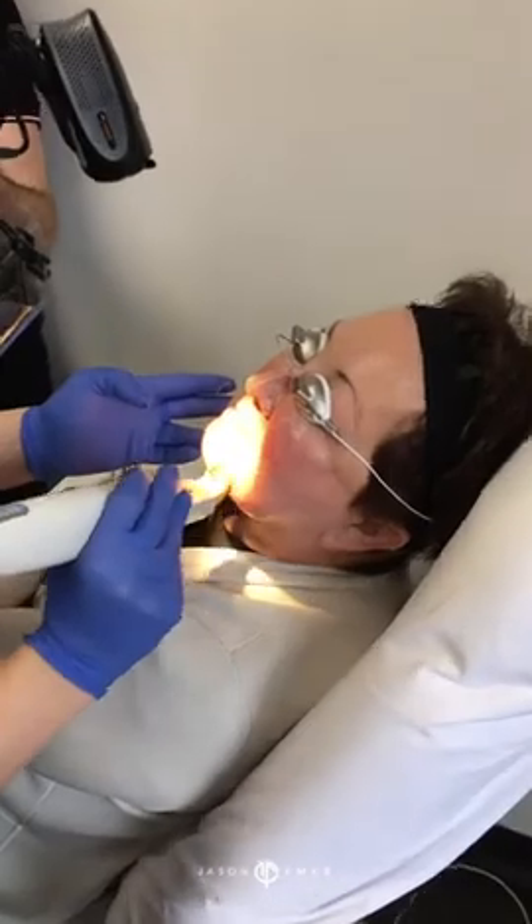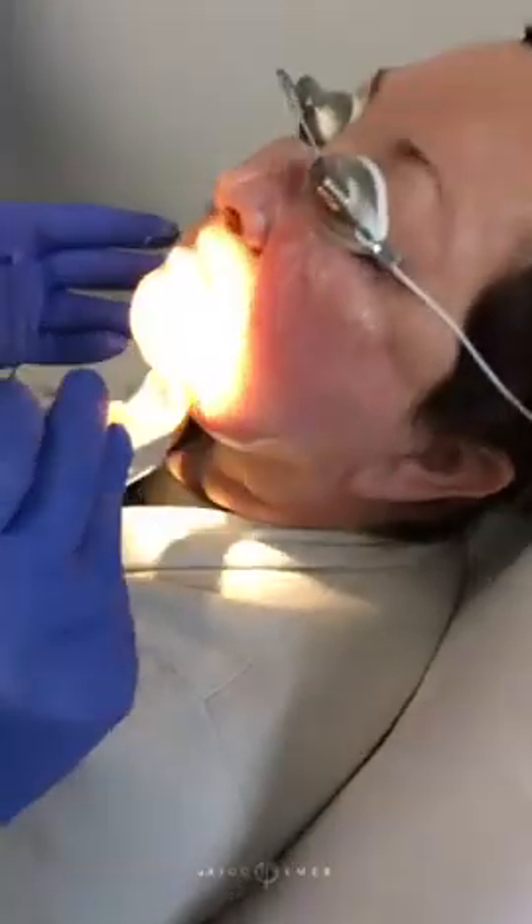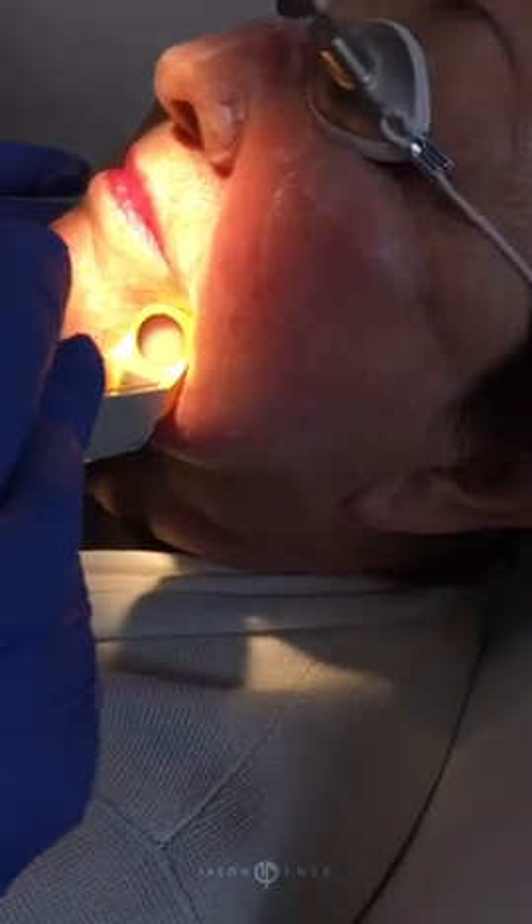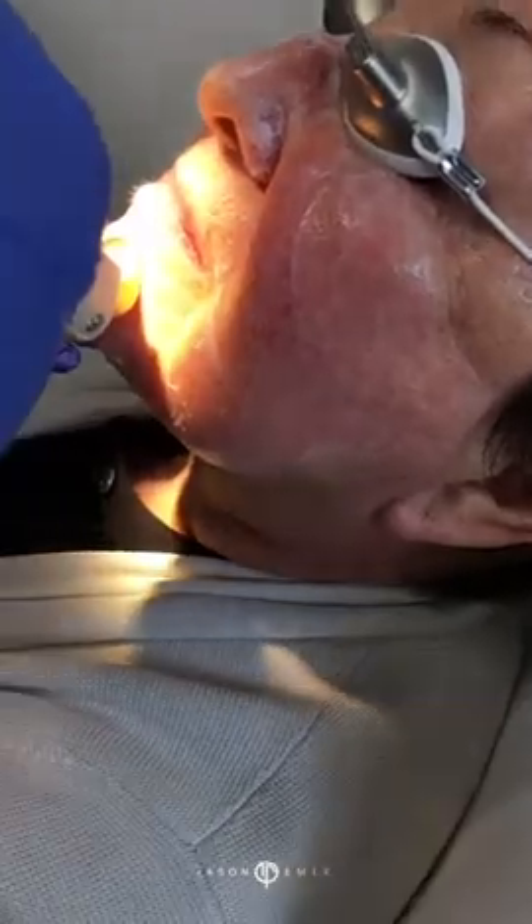I'm going to start on the chin area now to show you how useful this device is. See these blood vessels on the chin? When we hit this, take a look at how reactive those are — they literally disappear for a few seconds and then reappear, which means we cause them to spasm, and the body is going to get rid of them over the next few weeks.